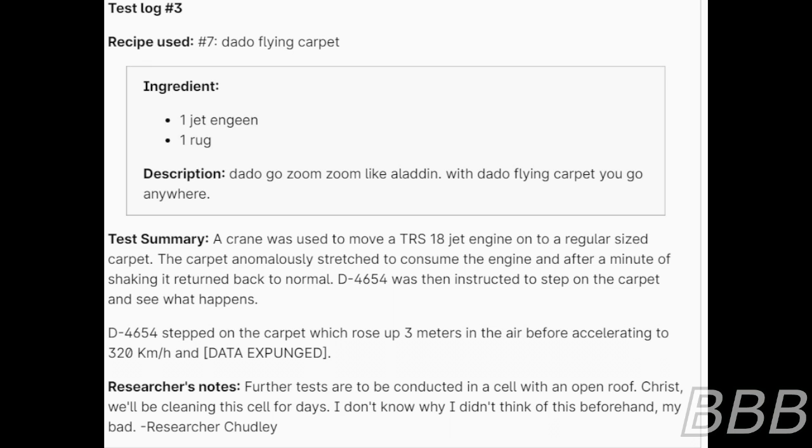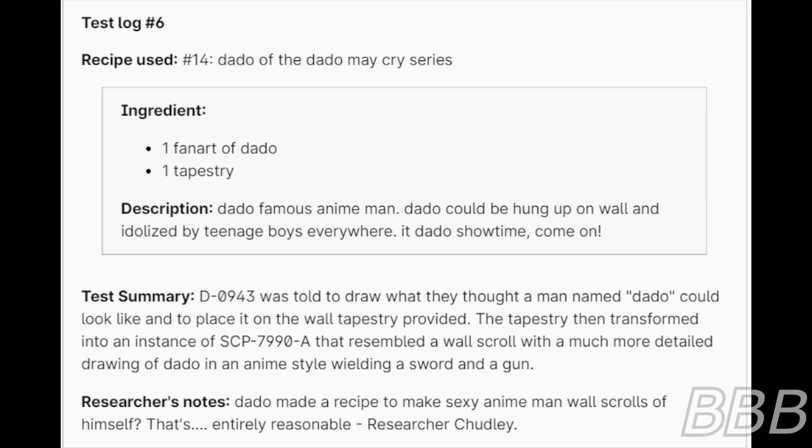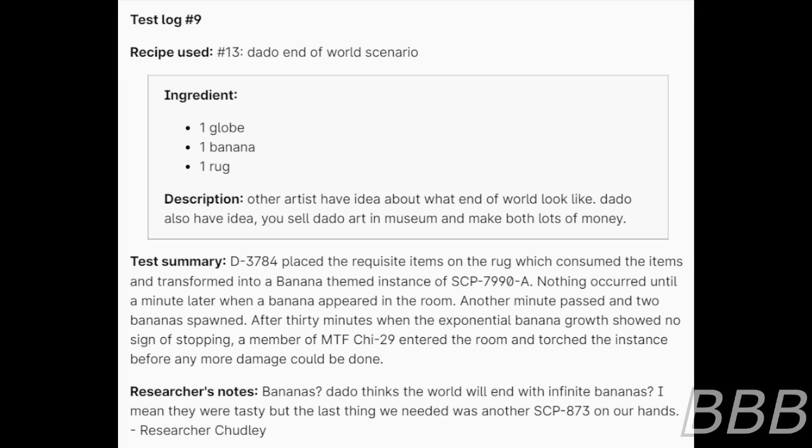Test 6. Recipe used: number 14 — Dotto of the 'Dotto Made Cry' series. Ingredients: one drawing of Dotto, one tapestry. Description: 'Dotto famous anime man! Dotto could be hung up on wall and admired by teenage boys everywhere. It's Dotto showtime, come on!' Test summary: D-C-094-3 was told to draw what they thought a man named Dotto could look like and to place it on the wall tapestry provided. The tapestry transformed into an SCP-7990-A instance resembling a wall scroll with a much more detailed anime-style drawing of Dotto wielding a sword and gun. Researcher's notes: Dotto made a recipe to make sexy anime wall scrolls of himself. That's entirely reasonable. — Researcher Chutley.